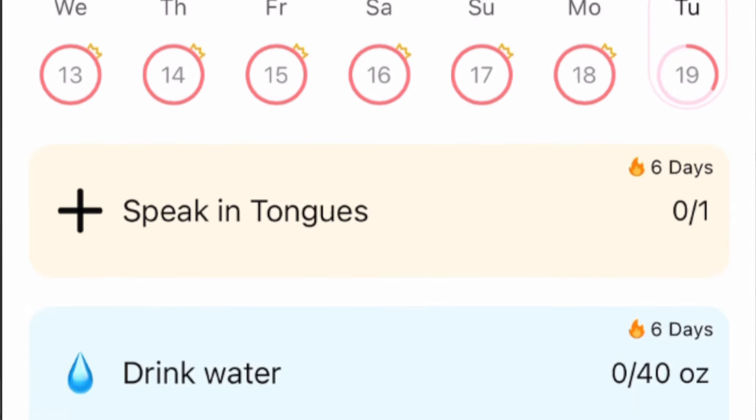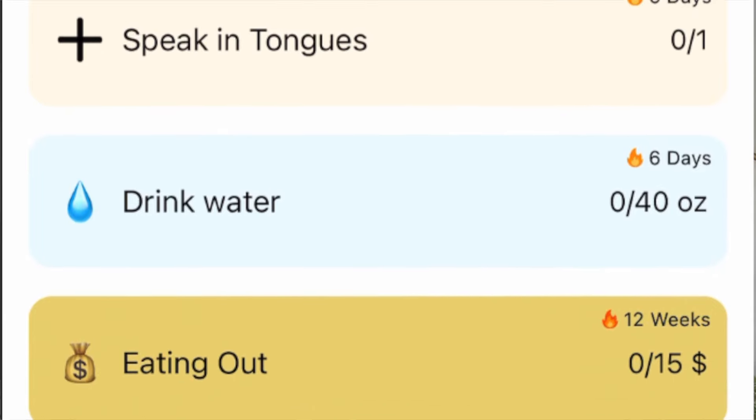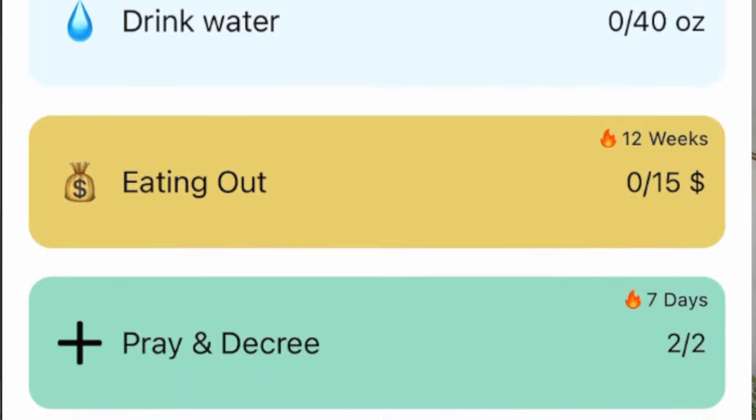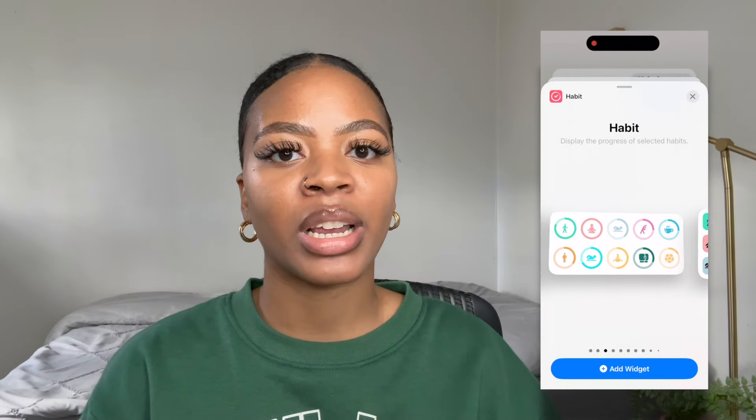The current habits that I'm tracking are my daily water intake. I'm also tracking the habit of praying twice a day, and also how much money I spend on takeout food. I'm really trying to break that habit of eating out and stick to a particular amount. Habit Tracker makes this really easy because it has great widgets already built in, so right from my home screen I can check off whether or not I've hit the habit.